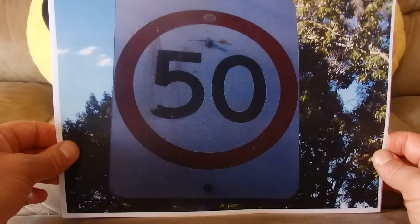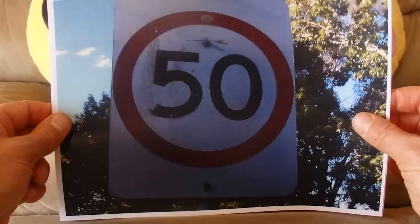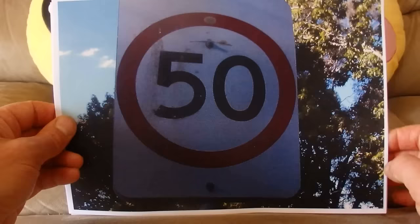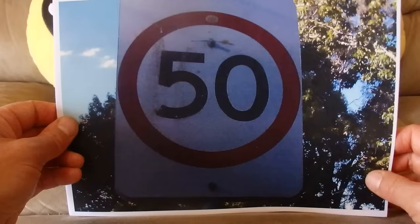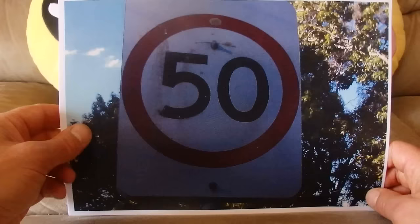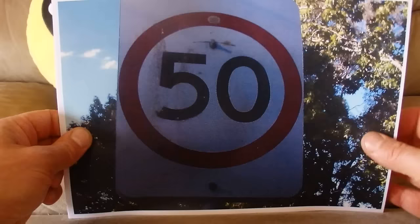This sign looks a little worse for wear, but it's a speed limit sign of 50 kilometres per hour. That is the speed limit in residential areas in Sydney — at least in Australia — there is a 50 kilometre an hour speed limit in suburban streets.